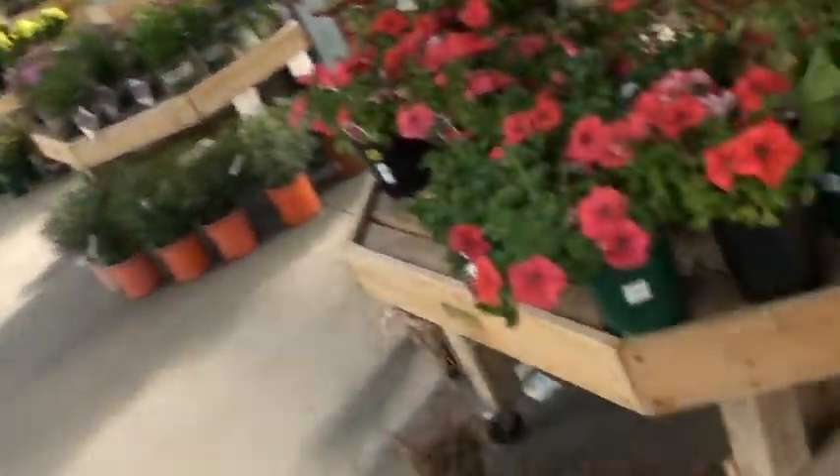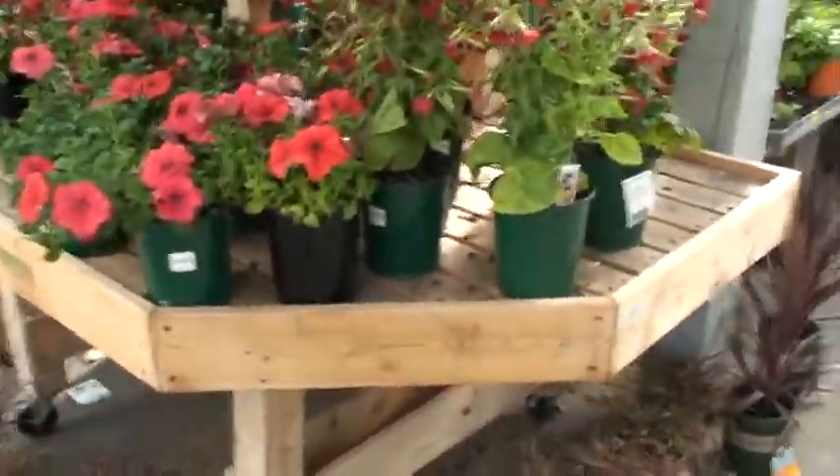Hi, Ken here with today's 30-second plant tip of the day, and I've got Baby Bell's Nicotiana. Let me show that to you. It's a red flower — take a look at that. It's this real tall one here.